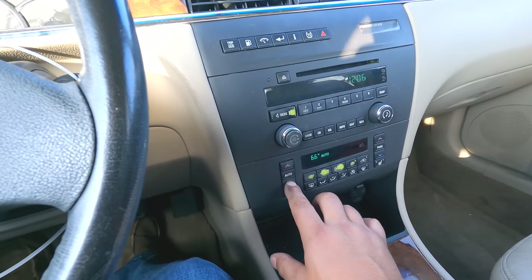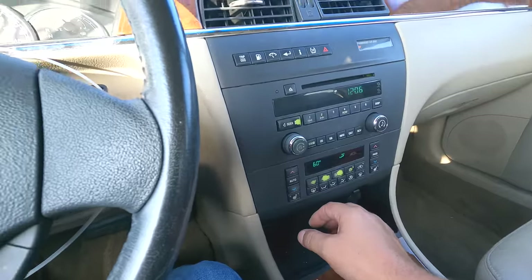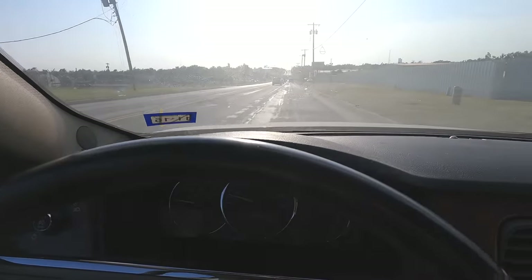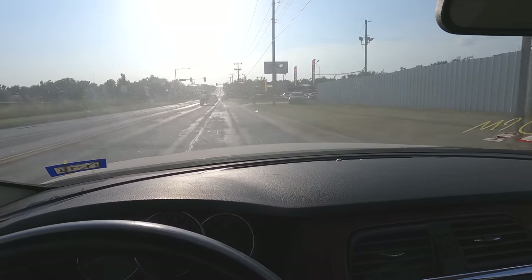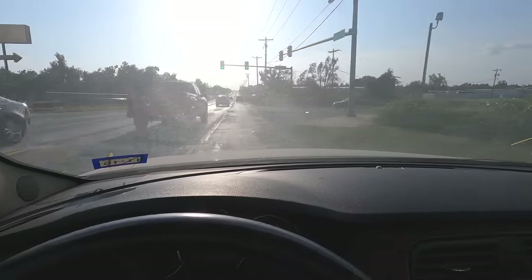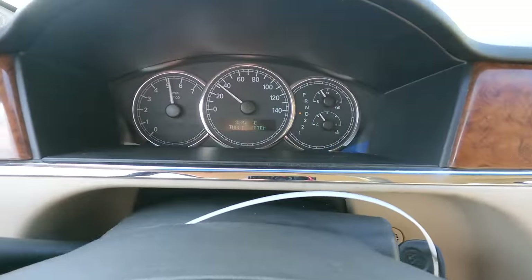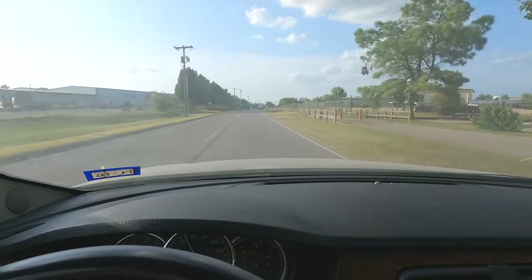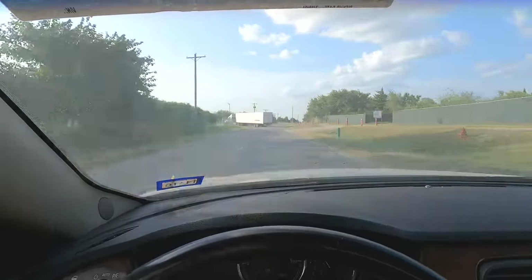Let me get the air on cold — it was set to 73. It's got heated seats but no cooled seats. Buckled in, let's go. It shifted into second, third, and fourth already. We're going to test it carefully. It shifts just fine — I can guarantee it's not a transmission issue. Transmission shifts great.